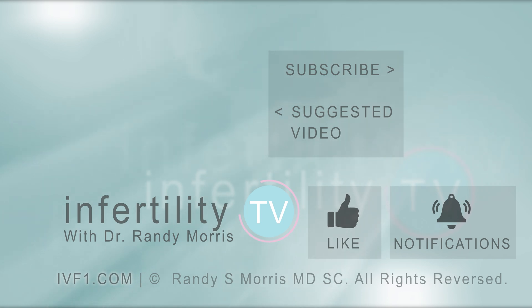InfertilityTV is your most trusted source for accurate information on infertility and miscarriage. If you are not a subscriber yet, hit the subscribe button right now. A new episode is released every week — don't miss any episodes. You can also check us out on our website IVF1.com, where you can become a patient.